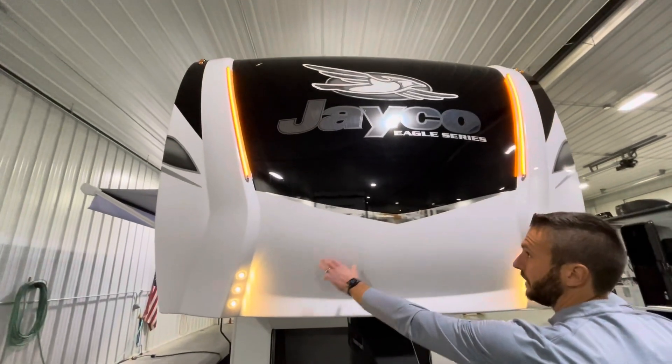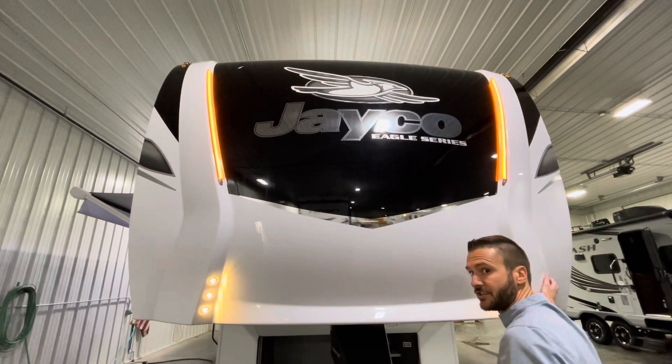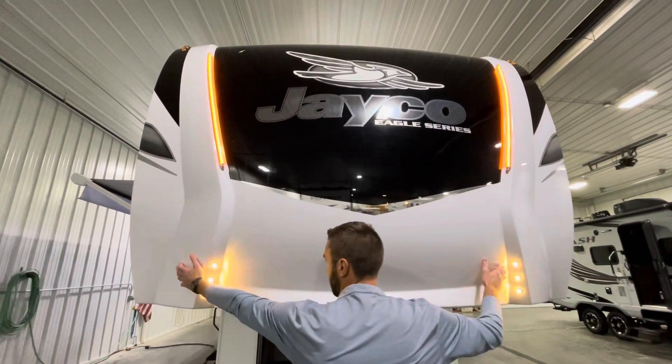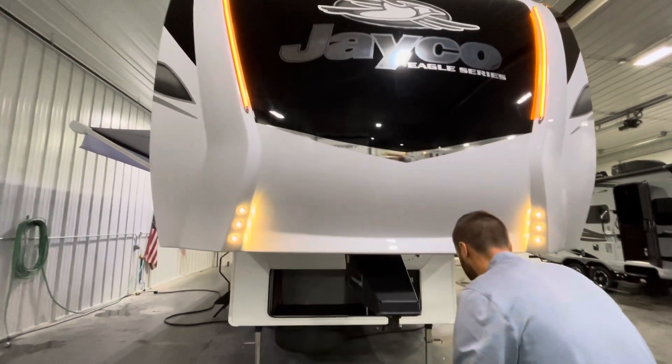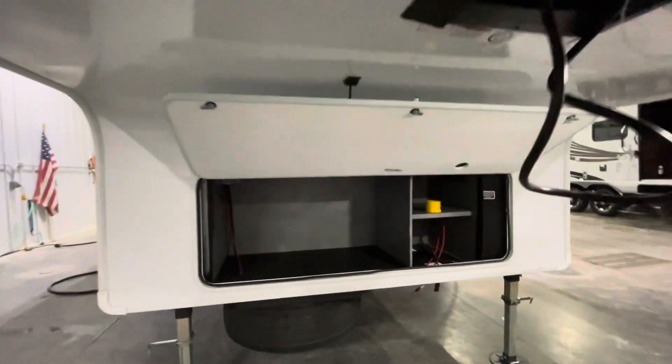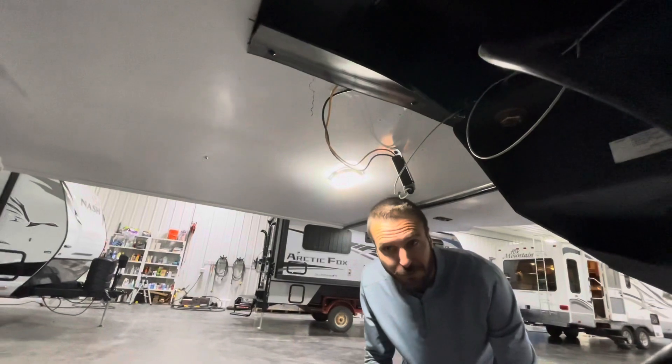Nice front cap with LED lighting and kitchen hookup lights. They do a nice job cutting on the sides to give you a little more clearance for the cabin of your truck. Coming under here, there's another nice light — and of course, you can't have too much of that. If you've ever hooked up in the dark, you know what I'm talking about.